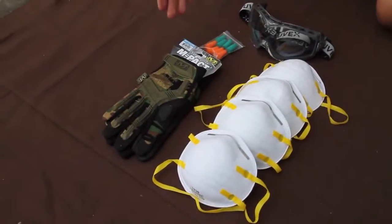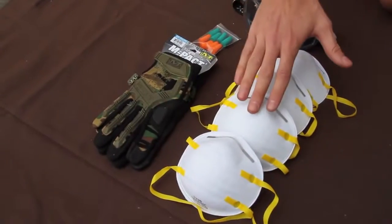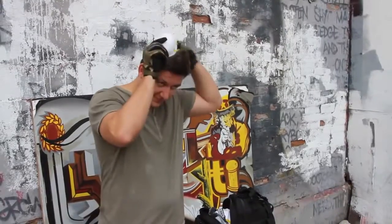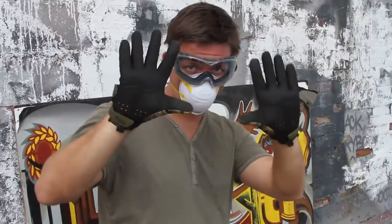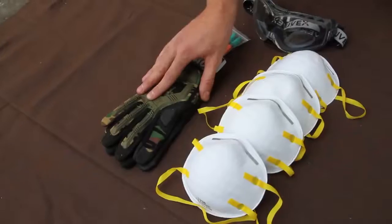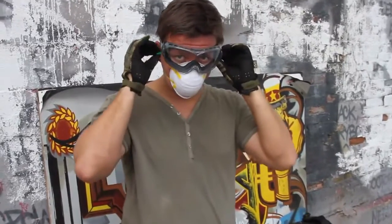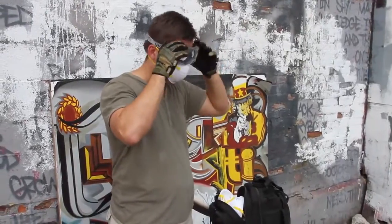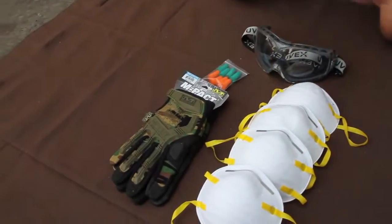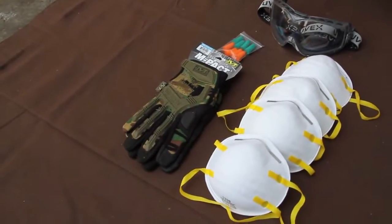Here we have the environmental protection components of the Ultimate Urban Survival Kit. First, N95 rated masks to protect against airborne particles. We have mil-spec mechanics gloves to protect your hands when clearing debris, glass, or rebar. We have earplugs to protect your hearing, and UV-X goggles to protect your eyes from flying materials — all so you can keep moving without injury while bugging out.